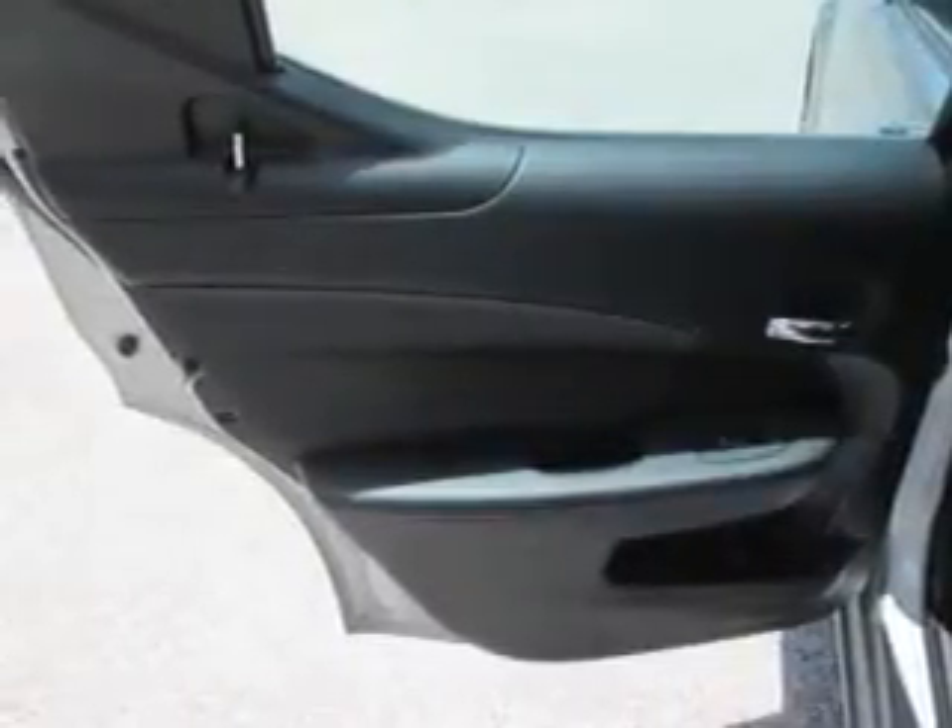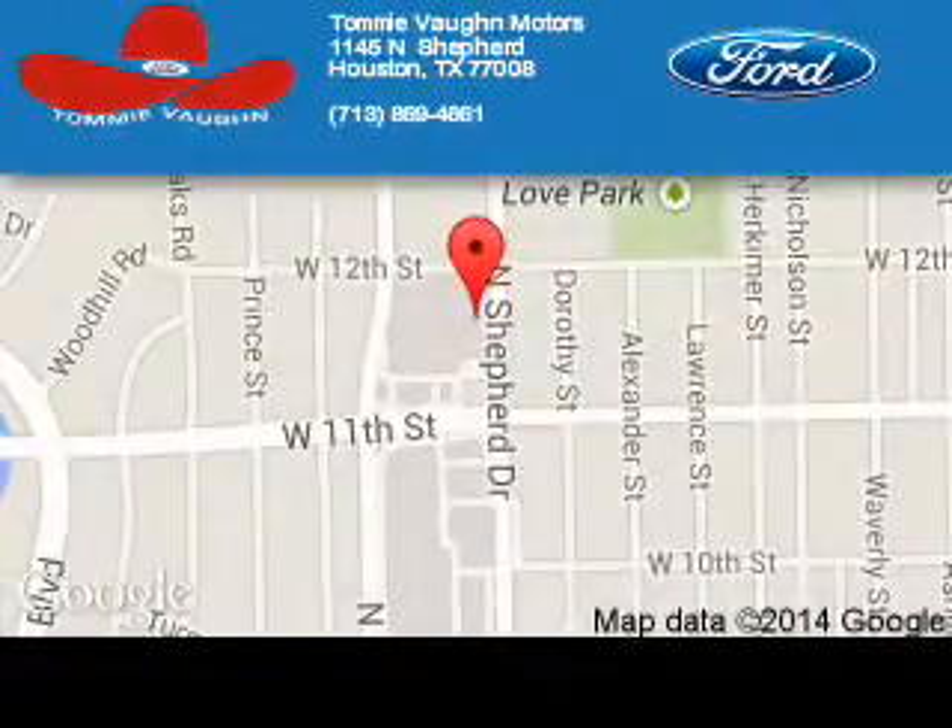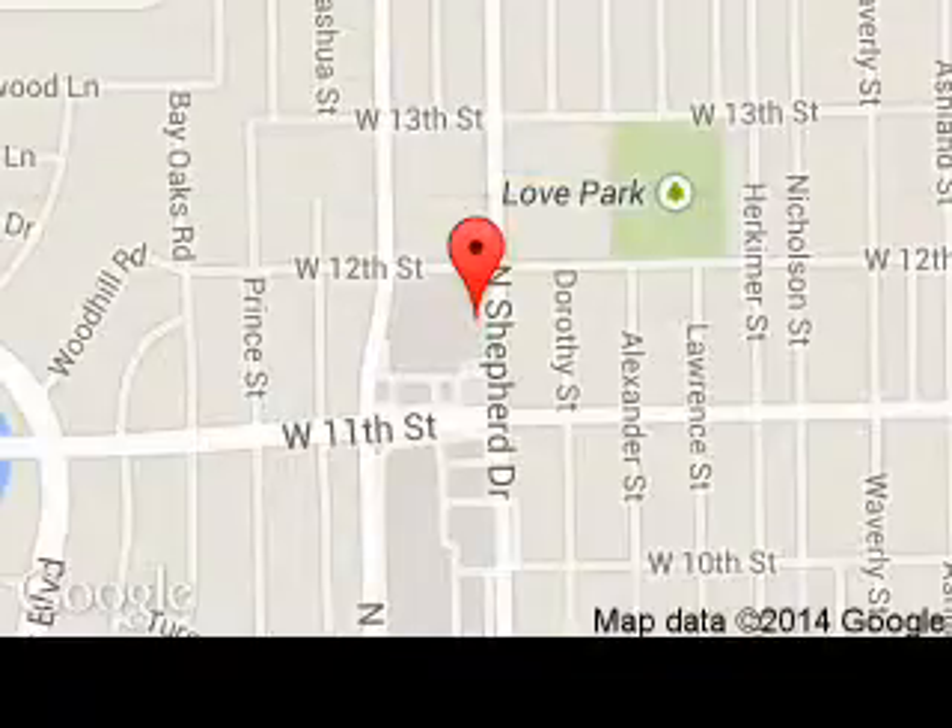Great quality at a great price. Call or click to contact us today. Tommy Vaughn Motors is dedicated to doing everything possible to ensure that the experience you have selecting your next vehicle is a pleasant one. We are located at 1145 North Shepherd, Houston, Texas 77008. For more information, visit our website.